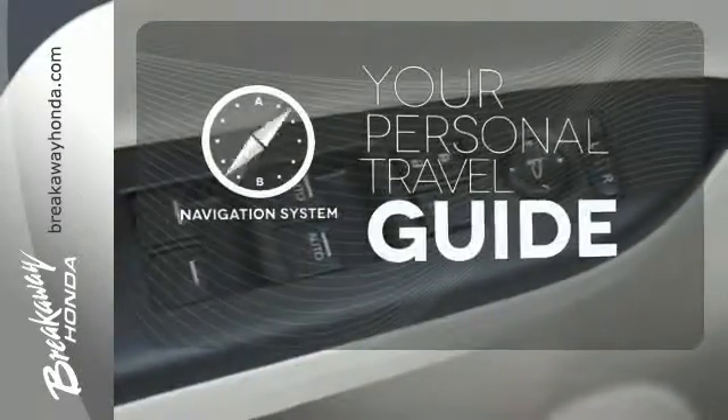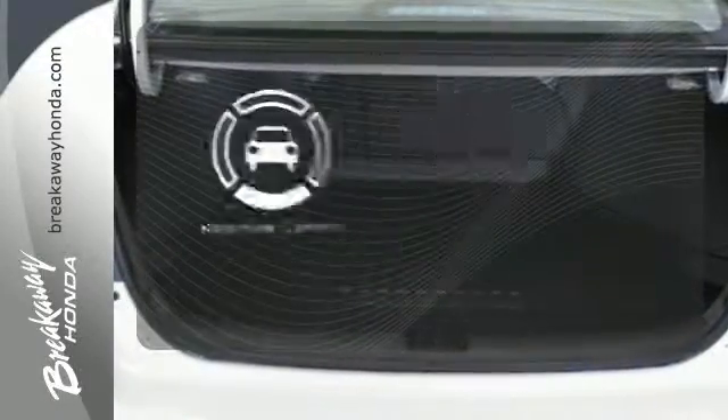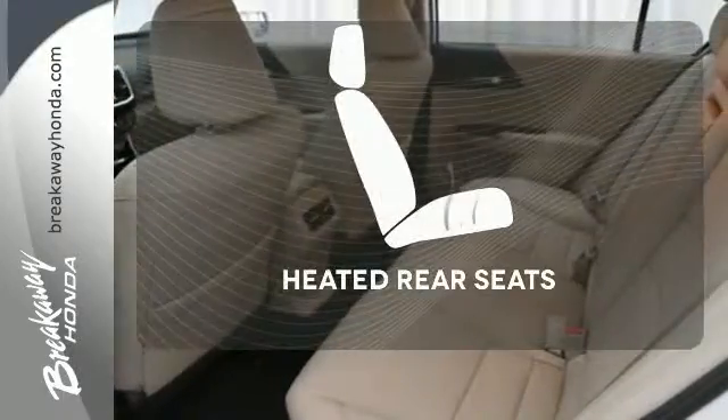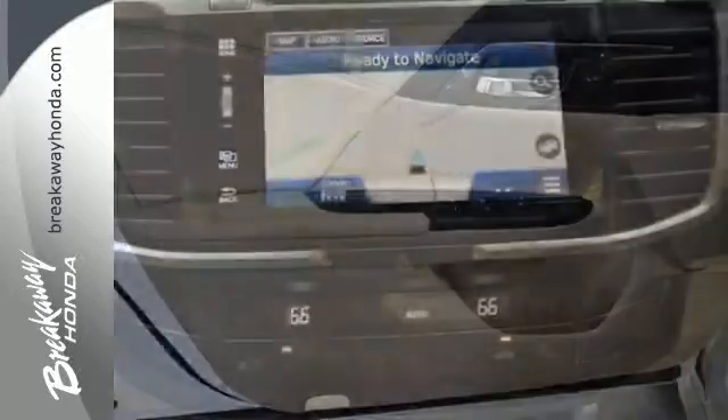It comes with a navigation system to easily guide you to your destination. Hindsight is 20-20 with a backup camera. Ward off the chills for all passengers with the heated rear seats. Surprising luxury and sensibility for every day.